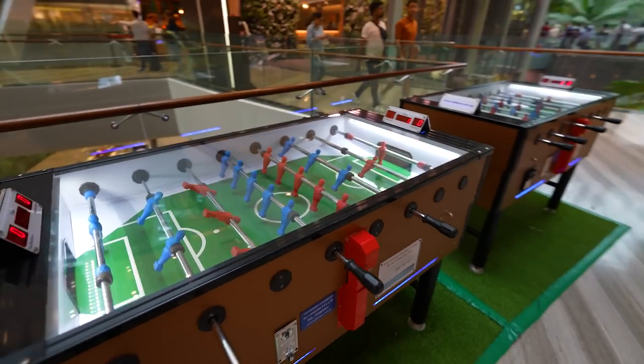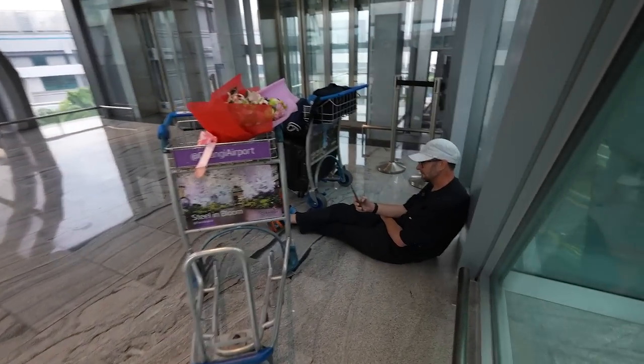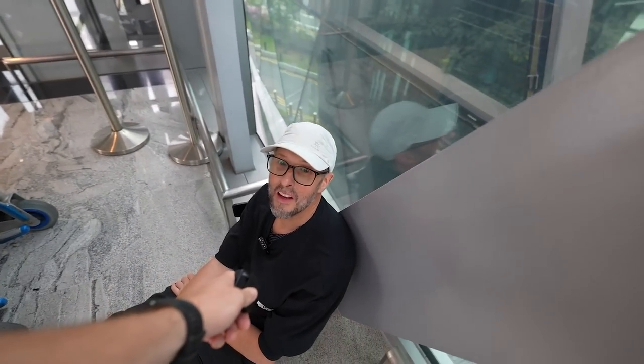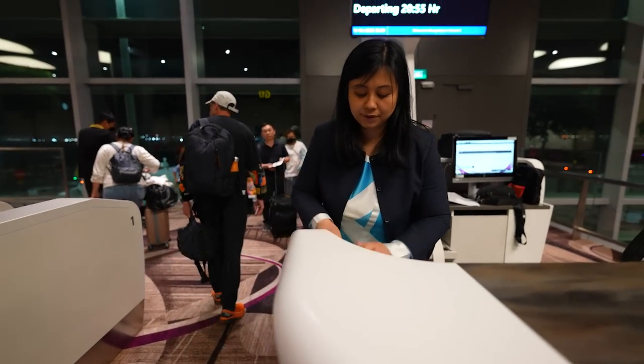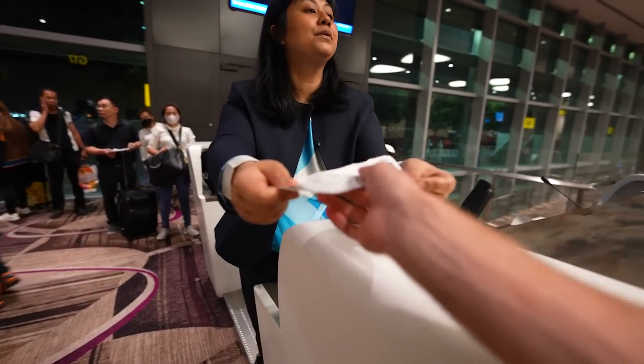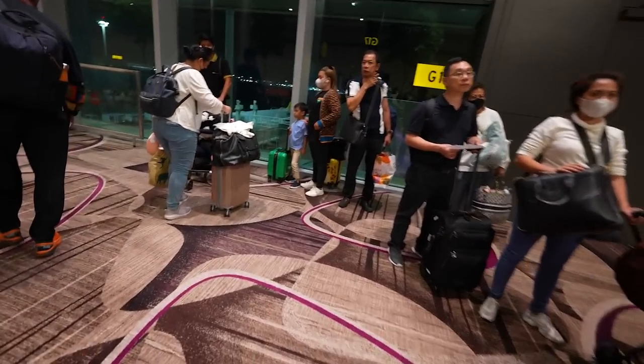Wow. Is that cool or is it cool? It is flipping awesome, isn't it? It's really something nice, man. We rushed around the airport for a good five hours trying to show you every corner of the airport, and now it was finally time to board our flight.